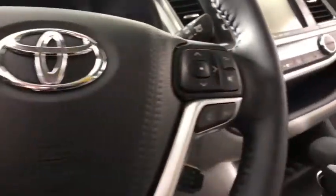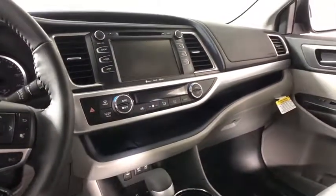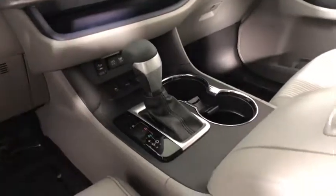A 2010 top safety pick, the Highlander is where substance meets style. This vehicle has less than 100 miles. Here are some of this vehicle's great options: traction control,